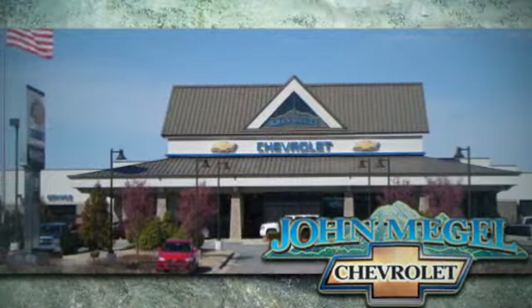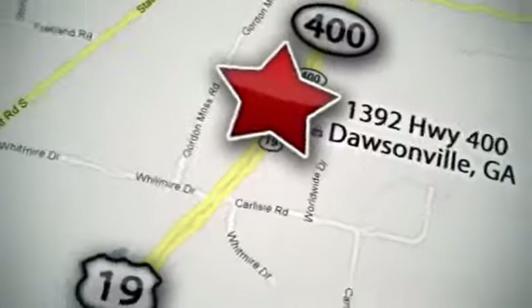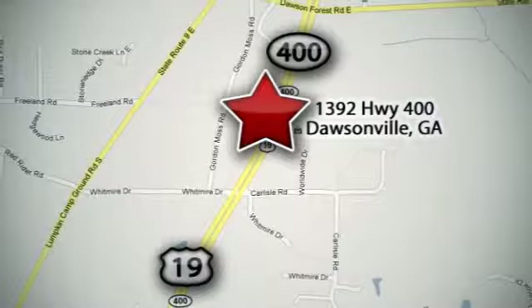We're here to help you buy a vehicle, not just sell you one. We are conveniently located at 1392 on Highway 400 in Dawsonville, Georgia, just outside of Atlanta.